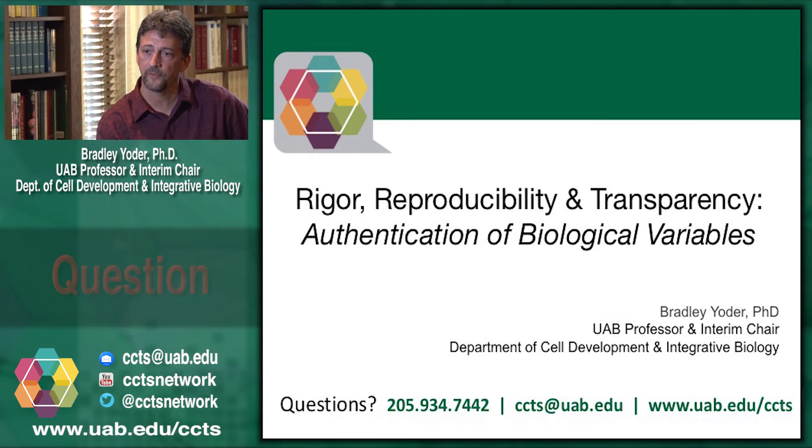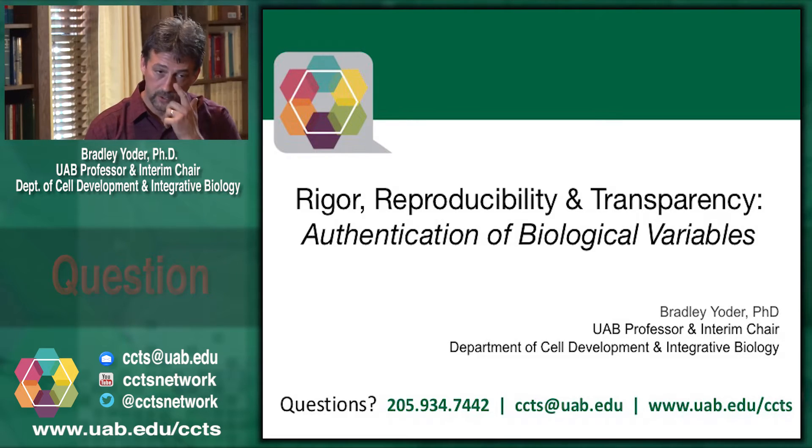Hi, I am Brad Yoder, Professor and Interim Chair, Department of Cell Developmental and Integrative Biology at the University of Alabama in Birmingham. I'm here to talk a little bit about the initiative coming out of NIH to address issues of reproducibility, rigor, and transparency in our scientific research.